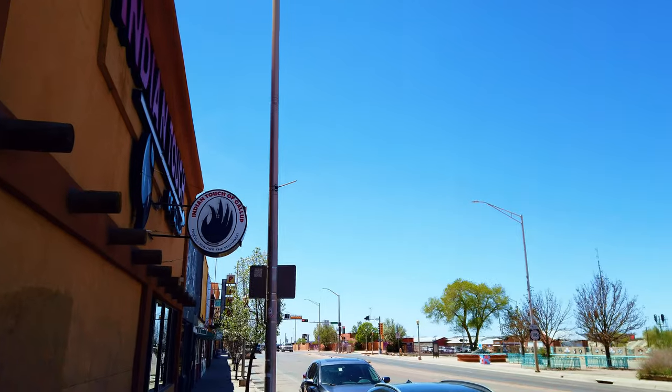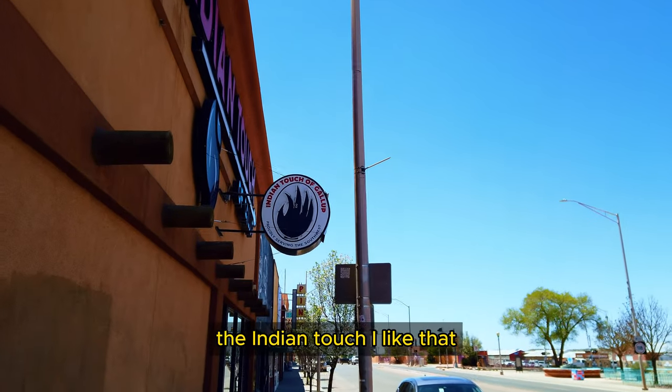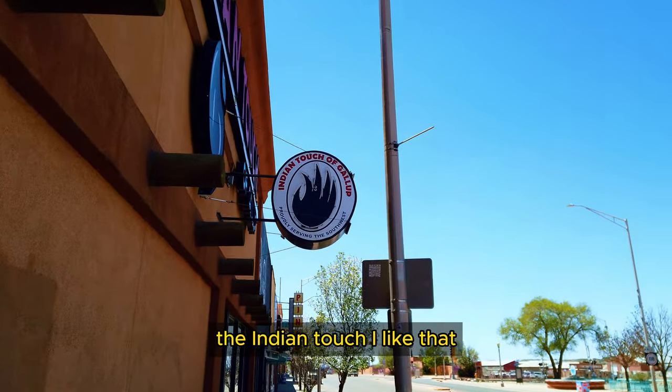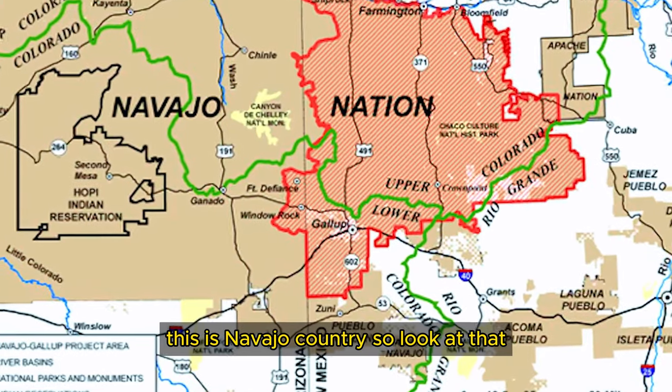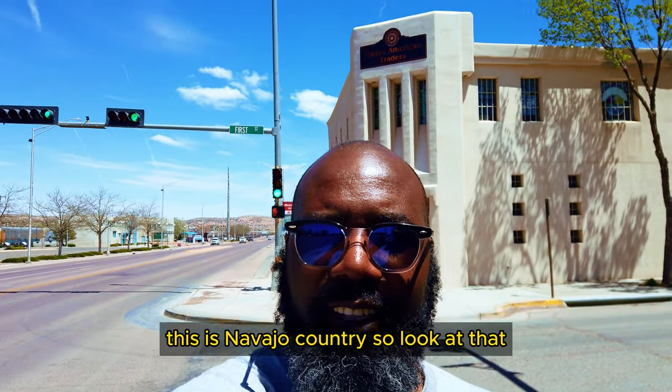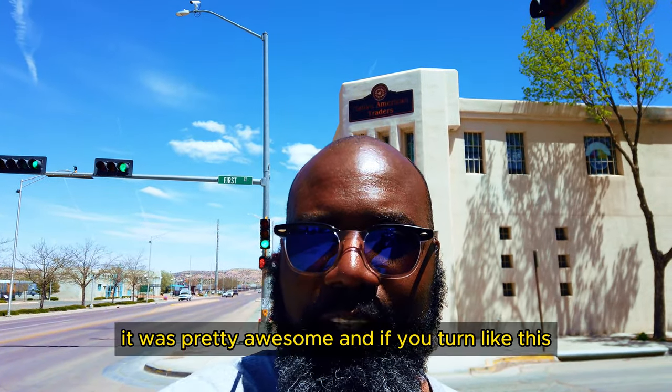Oh wow! The Indian touch! I like that. The Indian touch! This is not of our country — look at that. It was pretty awesome!